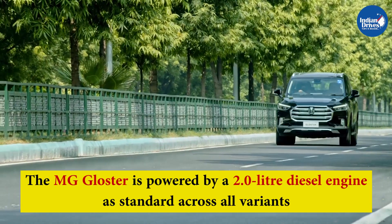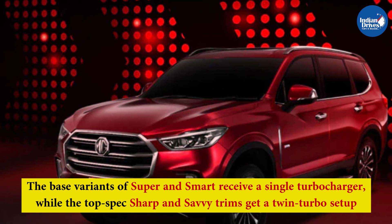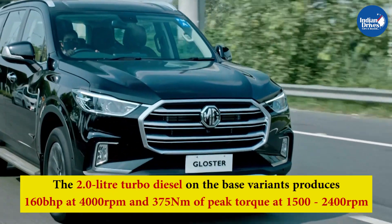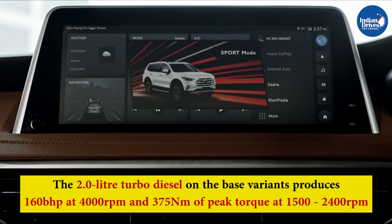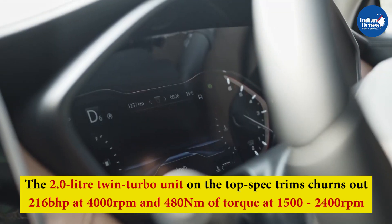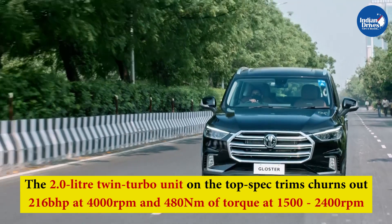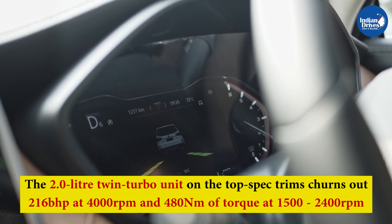The MG Gloster is powered by a 2.0-litre diesel engine as standard across all variants. The base Super and Smart variants receive a single turbocharger, while the top-spec Sharp and Savvy trims get a twin-turbo setup. The single-turbo produces 160 bhp at 4000 rpm and 375 Nm of peak torque at 1500–2400 rpm, while the twin-turbo unit churns out 260 bhp at 4000 rpm and 480 Nm of torque at 1500–2400 rpm. Both versions are paired with an 8-speed automatic gearbox as standard.